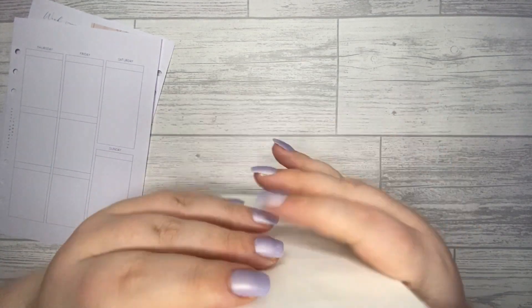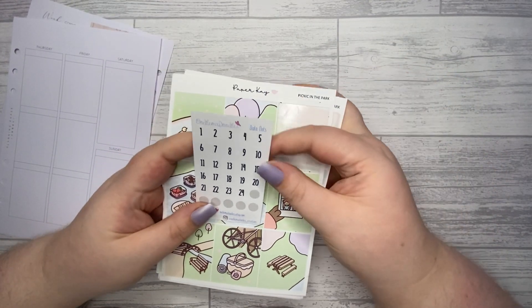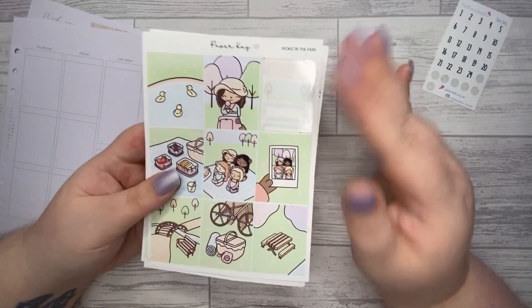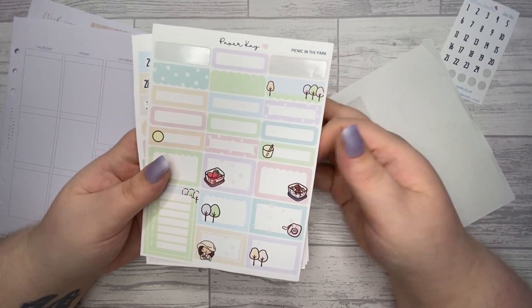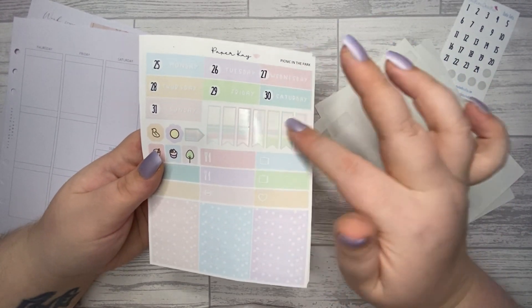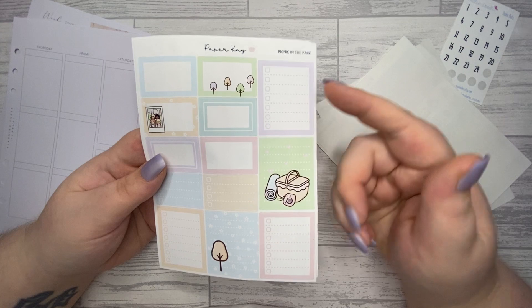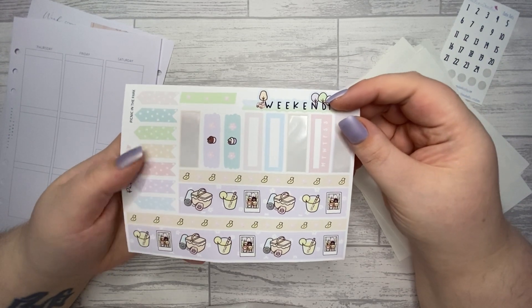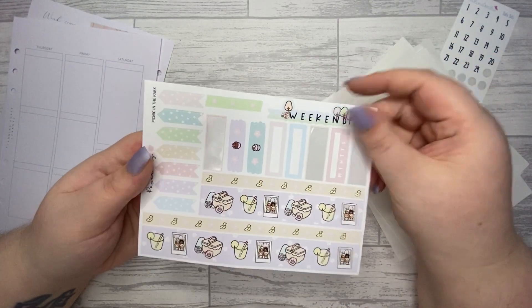I'm going to be using this Picnic in the Park kit from Piper Kite, and I do have some date dots from Oddly My Doodles. I've already dipped into this kit a little bit previously but there's still plenty to be used. You've got your full boxes, a bunch of various size boxes, a tracker, diet covers, checklists, cute little layering stickers, littles, headers, more boxes, more checklists, and the washi page with a weekend banner, beautiful flags, habit trackers, button washi, and washi strips.